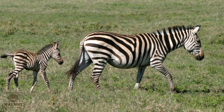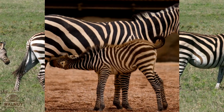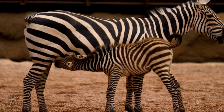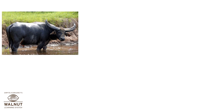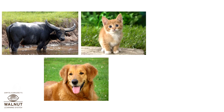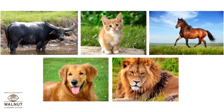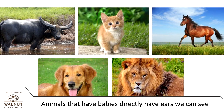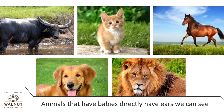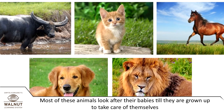This is another animal with hair — it gives birth directly to a baby and feeds its own milk to the babies. Buffalos, dogs, cats, horses, lions, tigers, and similar animals give birth directly to babies. You can see their ears — all these animals have ears which we can see. Most of these animals look after their babies till they are grown up enough to take care of themselves.